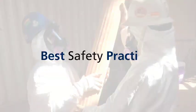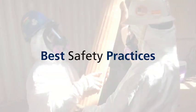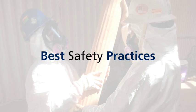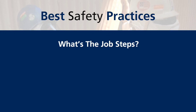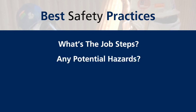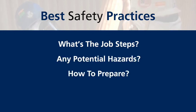Before we begin any job, we perform a job safety analysis by asking a couple of simple questions, such as: What's the sequence of basic job steps? What are the potential safety hazards? How could we prepare for said hazards?